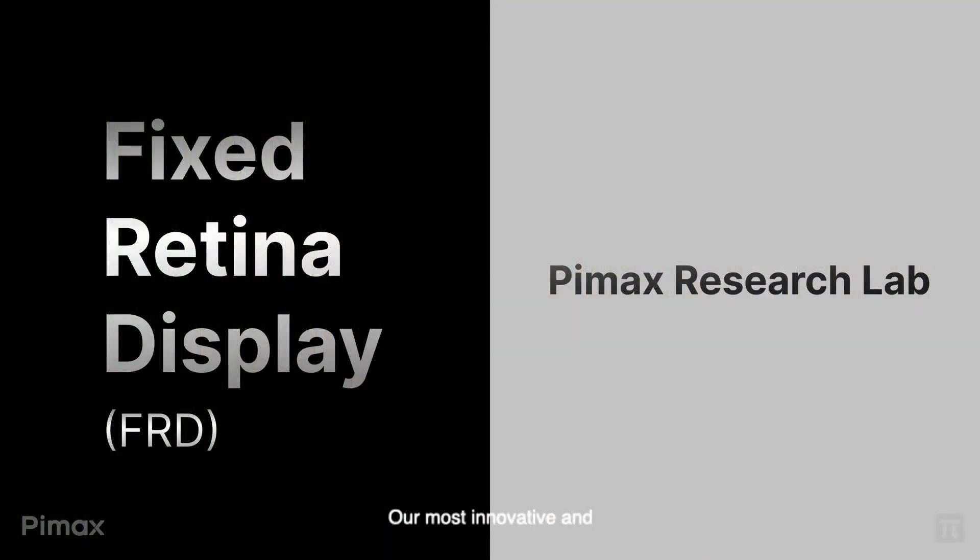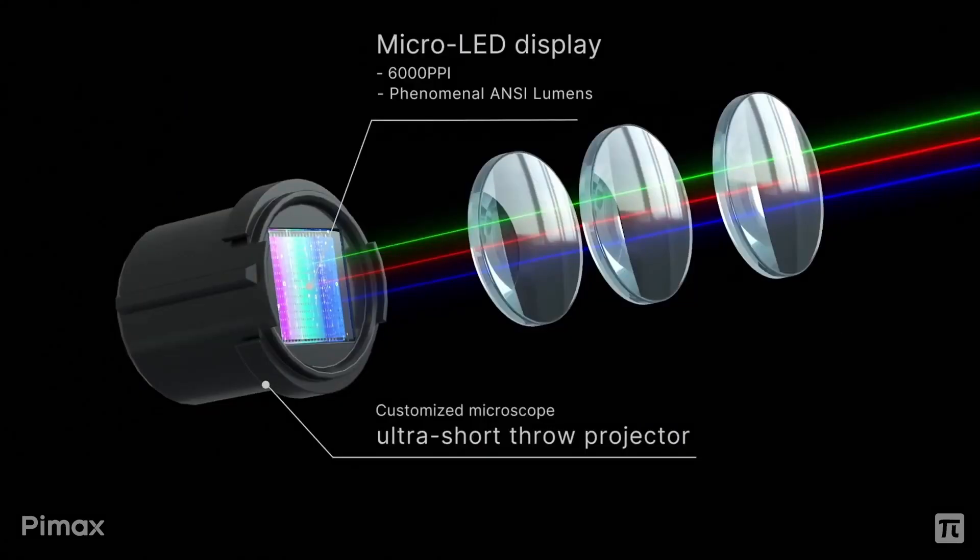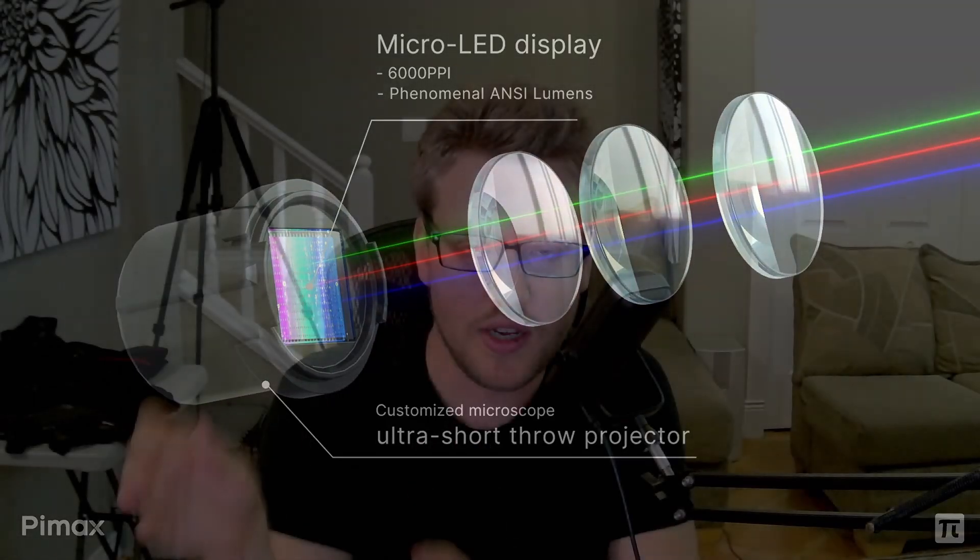Near the end of the video they mentioned that they're working on a fixed retina display where there will be 70 PPD in the center and 35 PPD in the periphery, using micro LED displays. I'm not sure if they meant this as being directly related to the Reality 12K headset or if they're also working on this separately — that wasn't made clear in the live stream.